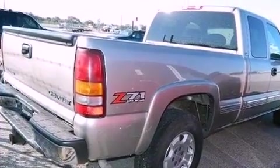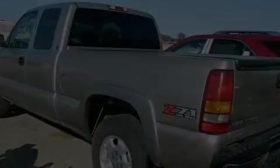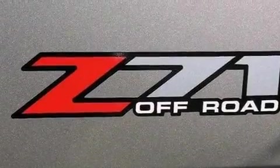Features include air conditioning, dual cargo area lights, an engine immobilizer theft deterrent system, tinted glass, an anti-lock braking system, side curtain airbags, and an auxiliary power outlet.